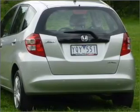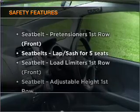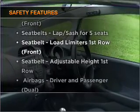The anti-lock braking system will help to keep you safe on the road. And for your peace of mind, the following safety equipment is included.